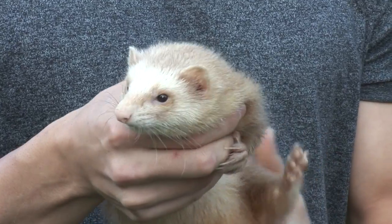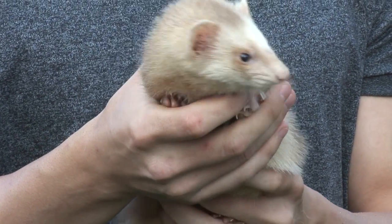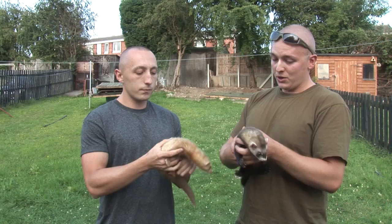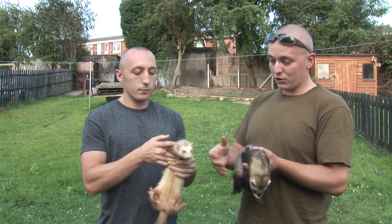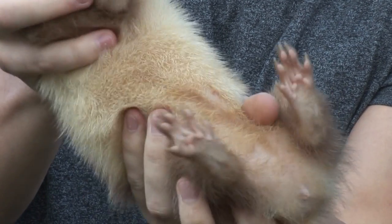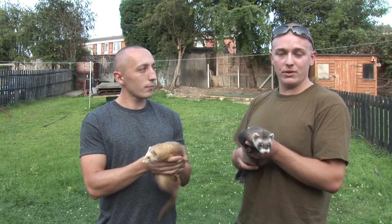That other occasion was five months later. We were working a set and seeing this ferret running around. We then got a rabbit and enticed her out of the hole, caught her, and noticed that her nipples were swollen.